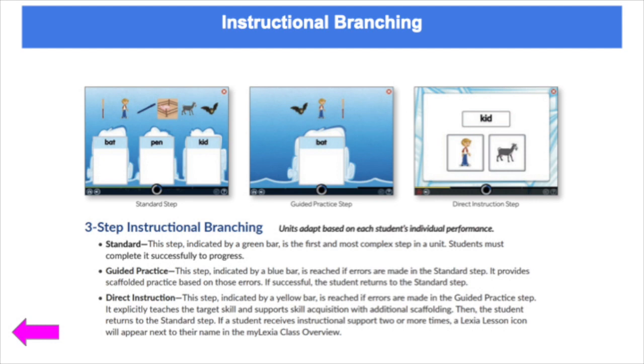A unique feature of Lexia is the instructional branching that occurs within the program. Students are first given a model or quick lesson for the unit or task — it is brief and they must pay attention. The student's first attempt is standard instruction, the first and most complex step in the unit. If there is a mistake, the system provides guided practice, which is scaffolded based on the student errors. If the student makes a mistake again, the system provides direct instruction, explicitly teaching the target skill with additional scaffolding. Then the student returns to the standard step. If a student receives instructional support two or more times, a Lexia lesson icon will appear next to their name in the class overview.